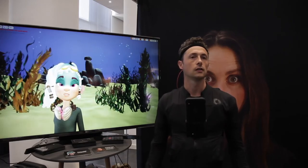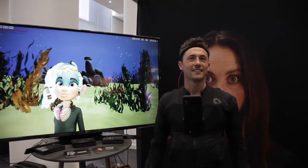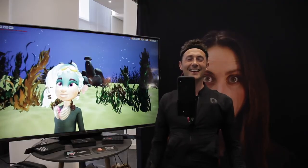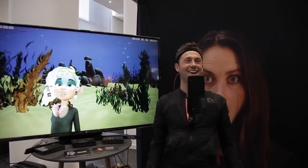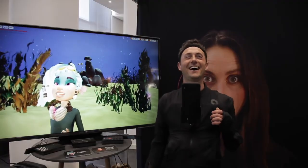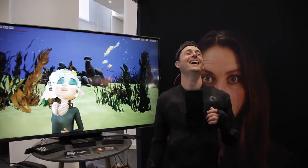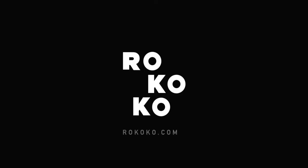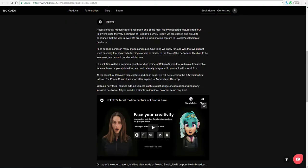Hi guys and welcome back to Ask NK. Today we have news coming from the guys at Rococo. Not long ago we talked about Rococo as a motion capture company that deals in creating motion capture suits. We also talked about Rococo being able to release a motion library, which has been released for the guys making use of Unity.